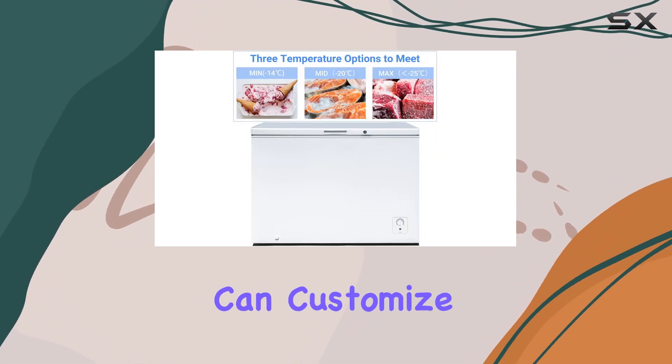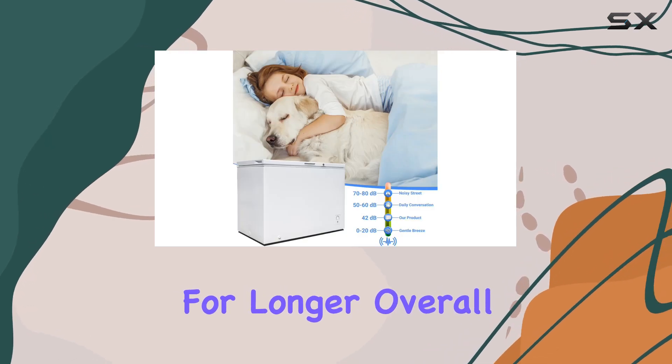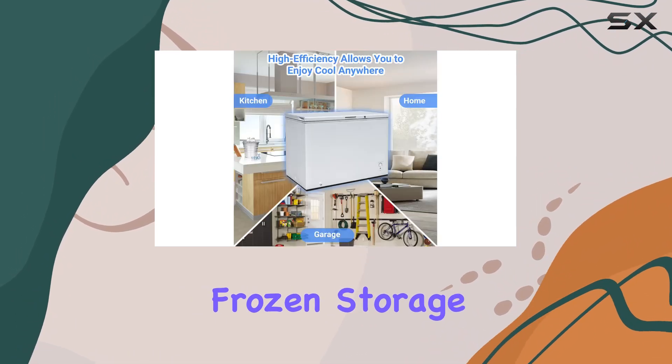And finally, temperature control: with the adjustable three-grade temperature control, you can customize the settings to meet your freezing needs, ensuring your food stays fresher for longer. Overall, the SMAD 10.5 cubic feet chest freezer is a game changer for anyone in need of extra frozen storage.